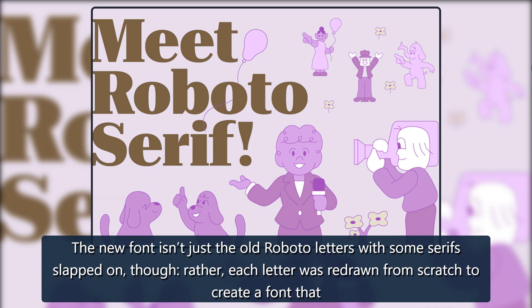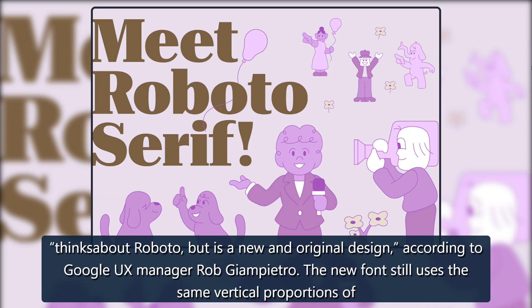The new font isn't just the old Roboto letters with some serifs slapped on, though. Rather, each letter was redrawn from scratch to create a font that thinks about Roboto, but is a new and original design, according to Google UX manager Rob Giampietro.